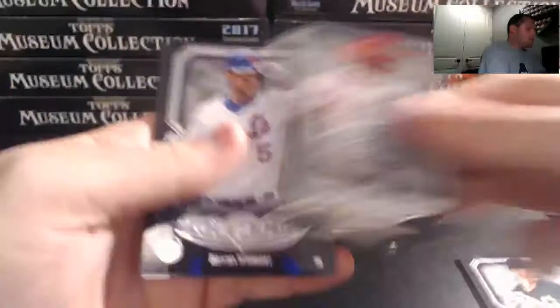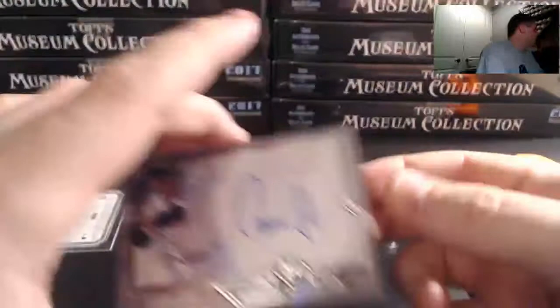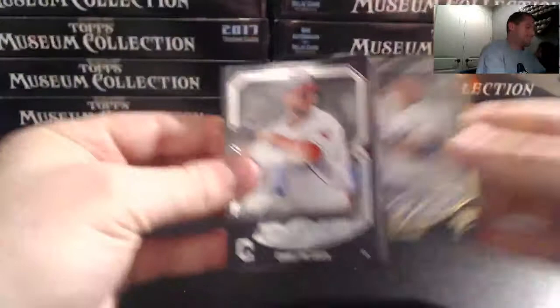Got a Strasburg to 99, Glasnow rookie, Bench, David Wright, and wow — there he is — Judge! 65 at 299. Let me get a mag for that, probably about 100-point. Aaron Judge — we got him in box two. Yankee buyers can breathe now. Oh, look at that — Judge to 150, PC killer.